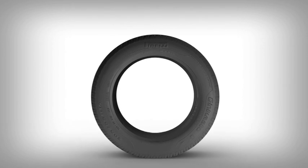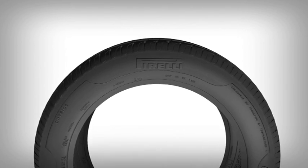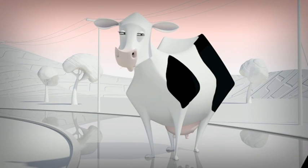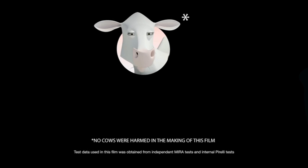The moral of the story? Pirelli Premium tyres bring many benefits to the driver and to the environment, not to mention other road users, including cows. No cows were harmed in the making of this film.